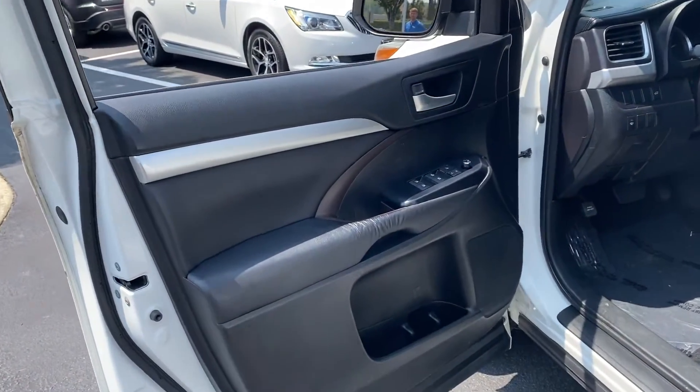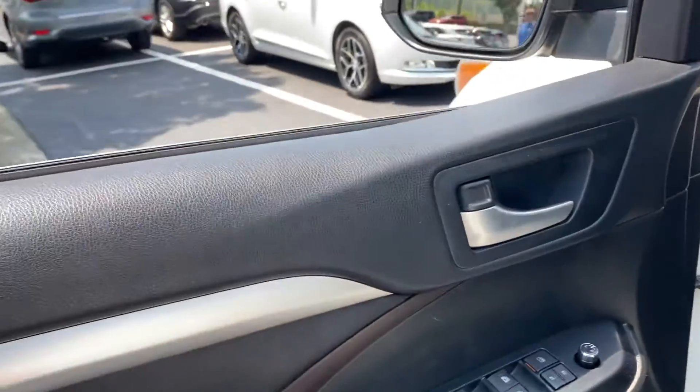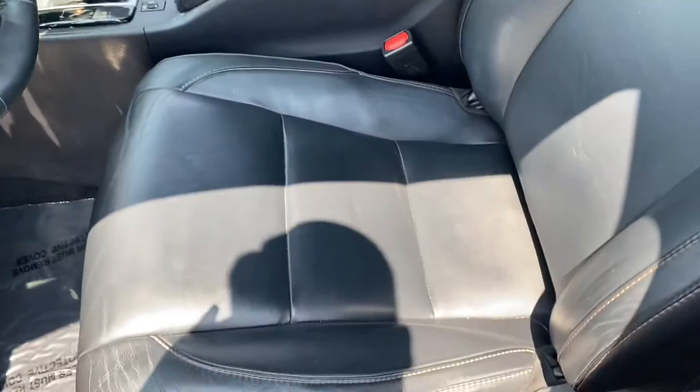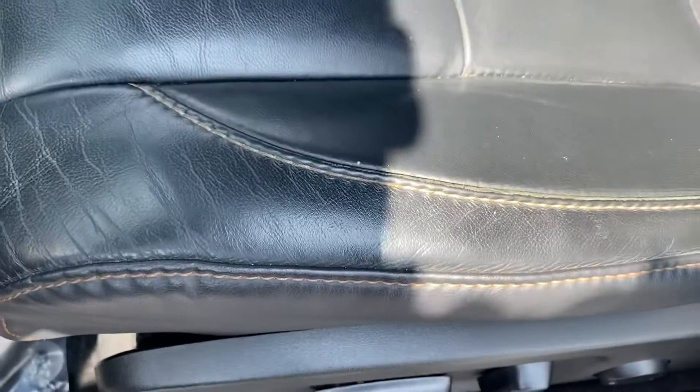Your interior door panels are also in nice shape. You get a nice mix of the brown and black with a little bit of metal accents too. Driver's seat — you get a little bit of creasing there, but no tears, no rips, anything like that. Just normal wear and tear that you'd expect to see on a vehicle of this age.